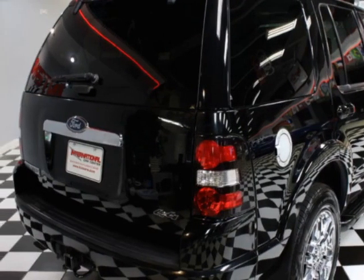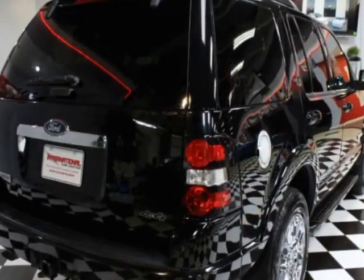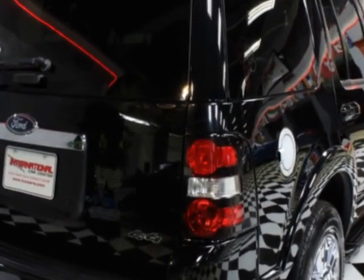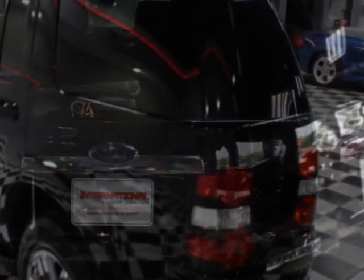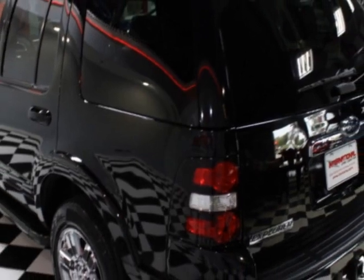This Explorer boasts a 4.6-liter engine and has a 6-speed automatic transmission. Additional options for this vehicle include power driver's seat, subwoofer, sunroof, and driver airbag.